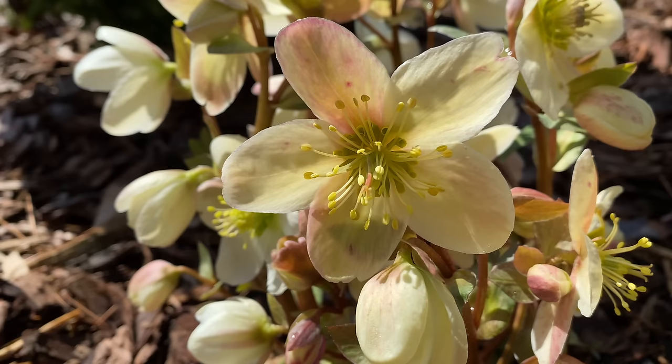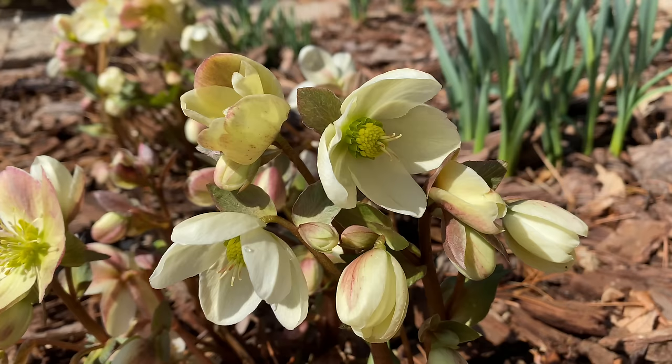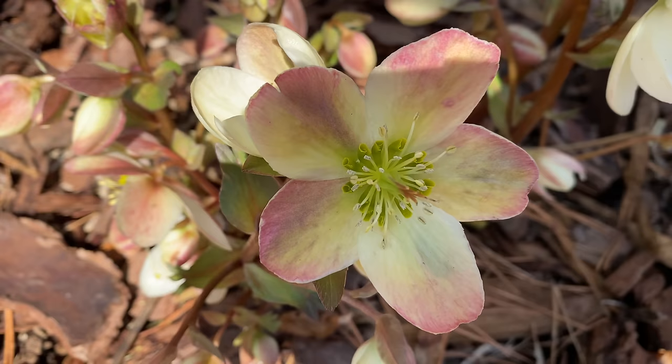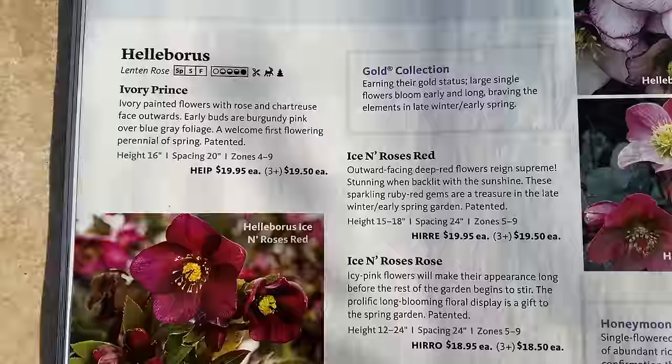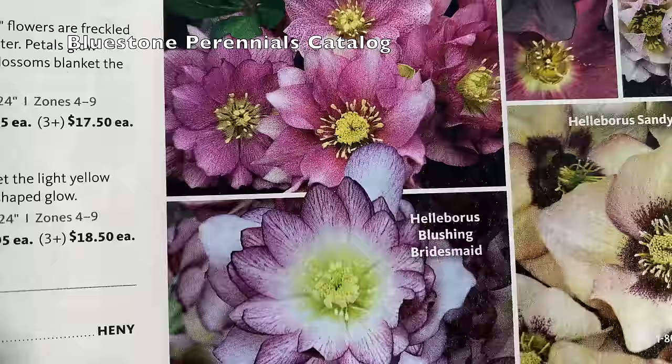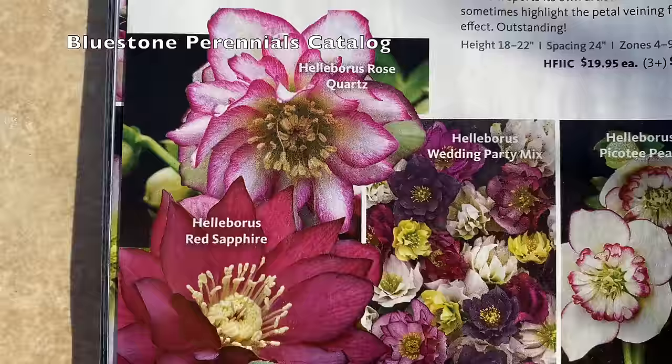The fourth blooming perennial is hellebores — oh how I love this plant. There are so many varieties; I have some blooming right now in mid-January in my garden. Hellebores bloom in early spring in colder zones and can bloom earlier during winter in warmer zones. There are hundreds of varieties in many colors — single or ruffled flowers, upward-facing or nodding downward. I prefer the upward-facing so I don't have to get on my knees to look at them. You can also grow a lot of hellebores from seed.